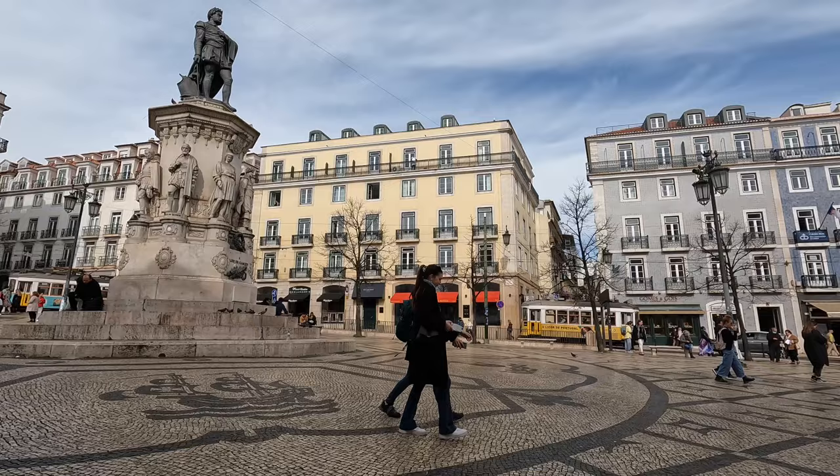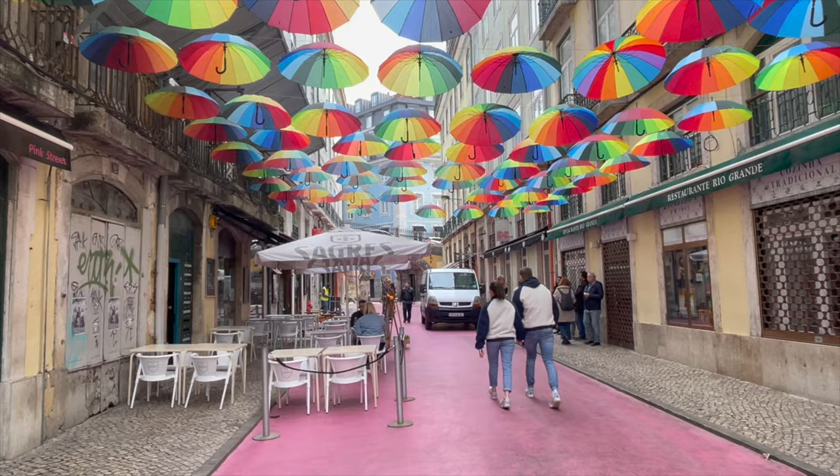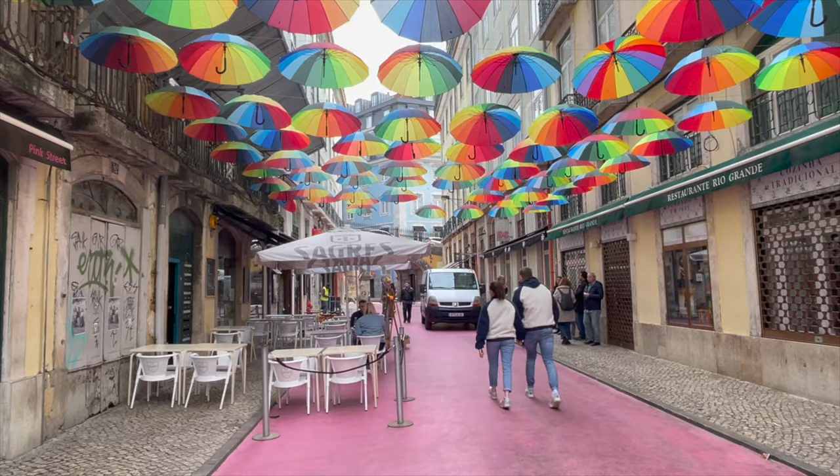From there we headed back down the hill to the Cais do Sodré neighborhood to see the famous Pink Street that others recommended. While it might be Instagram-worthy and good for pictures, it was a pretty big letdown and something you could definitely skip when visiting Lisbon.